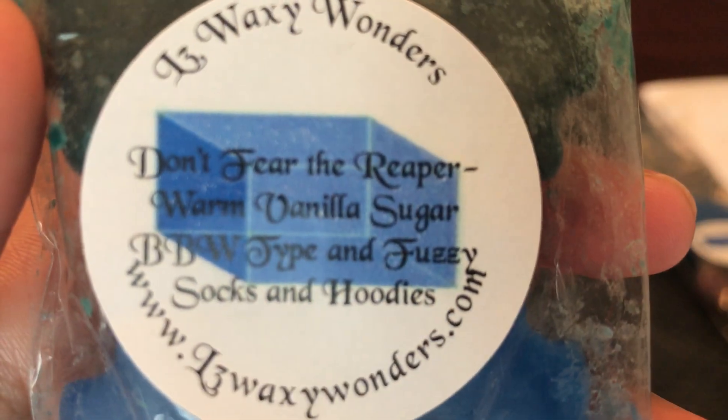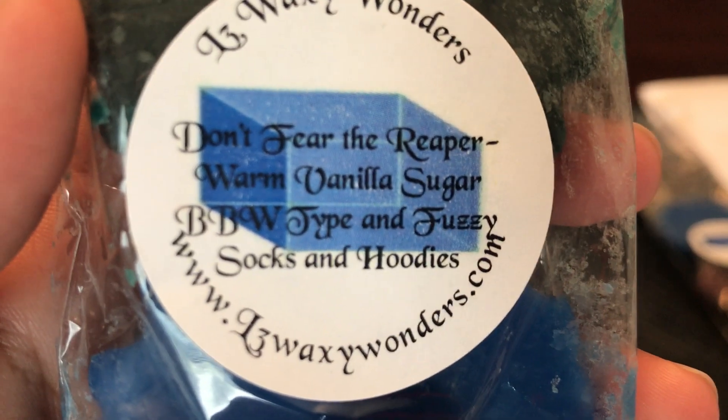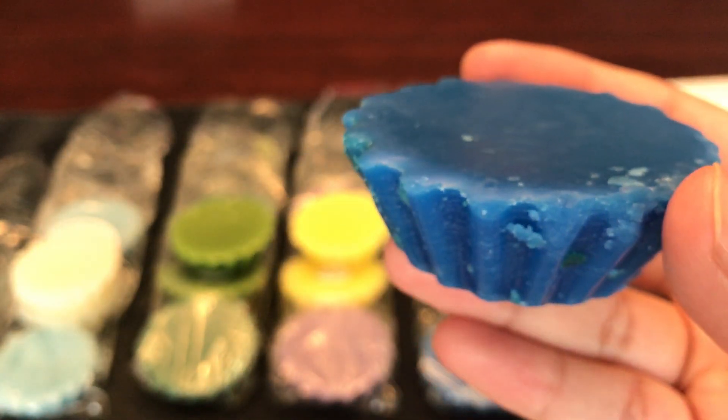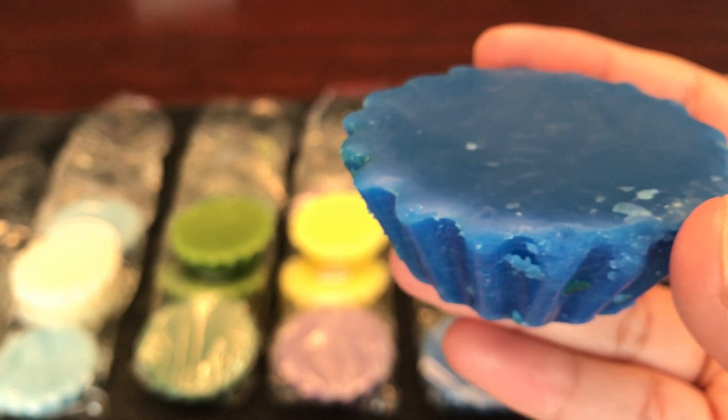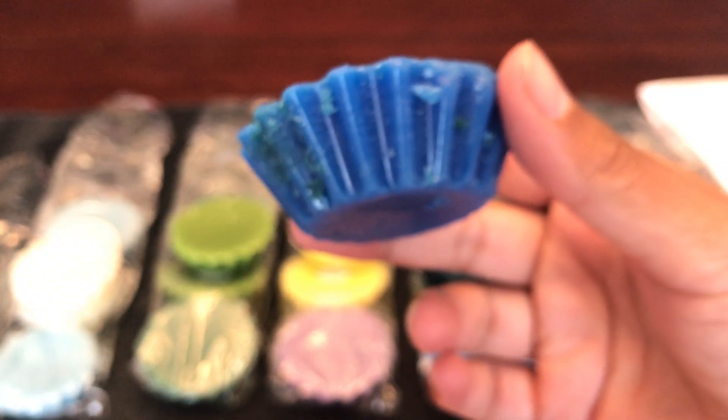This next one is Don't Fear the Reaper, which is warm vanilla sugar bath and body works type and fuzzy socks and hoodies — which I think is juniper berries, creamy vanilla, sage, and dew. It smells really really good. I was afraid it was going to smell perfumey because of the warm vanilla sugar, but it doesn't — it smells like the outdoors on a fall night. That's the best way I can describe it.